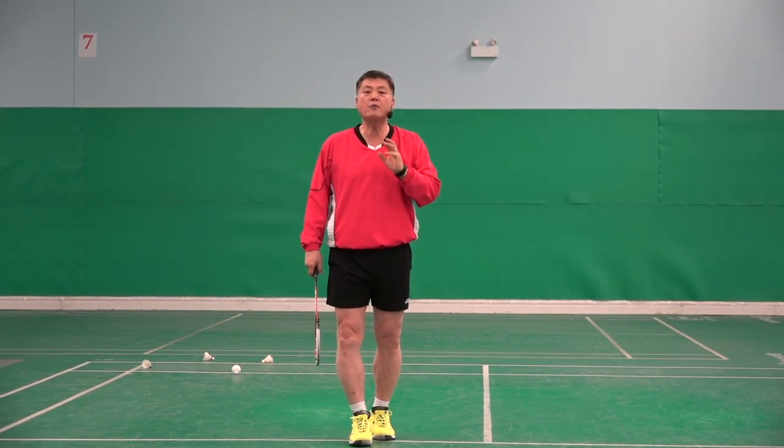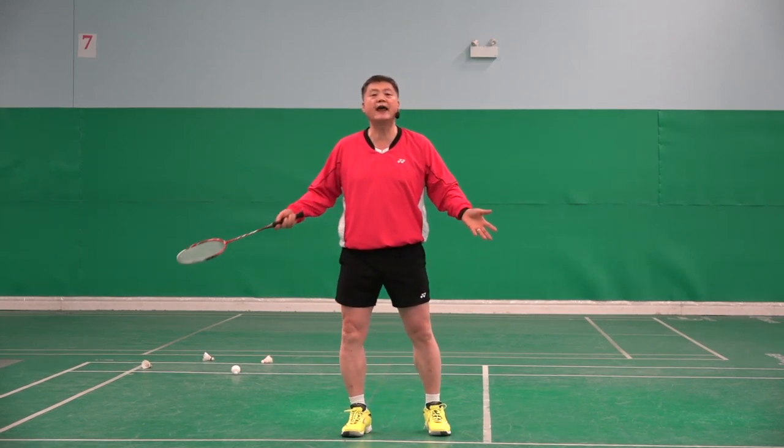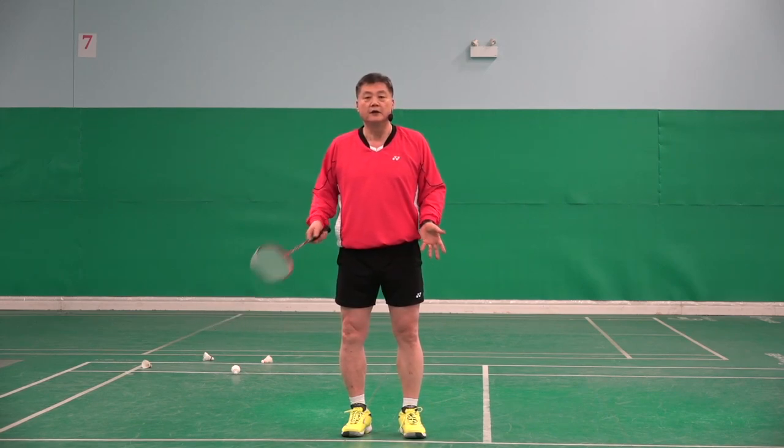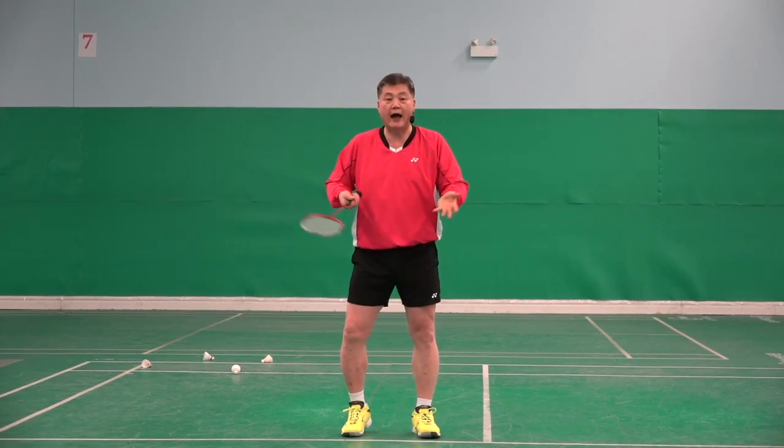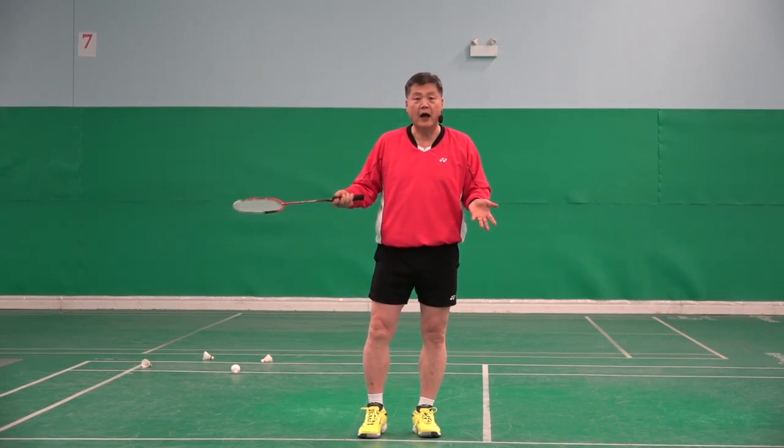A very common question from players: 'That will be too late.' The opponent is hitting, and if I am still waiting and then moving after they hit, I will be too late.